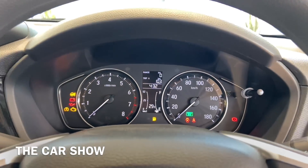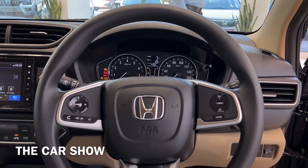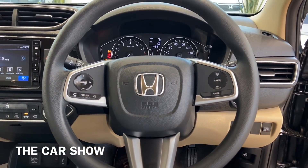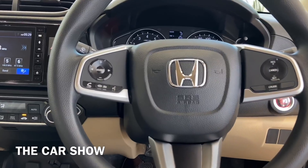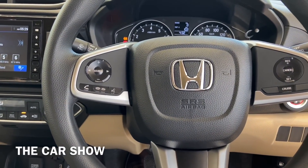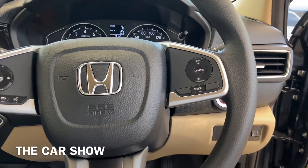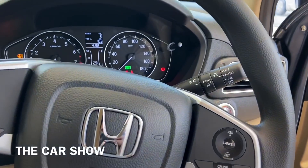The car gets a normal steering wheel with a leather wrap option available across variants. On the left-hand side you get media and telephony controls, and on the right-hand side the manual variant gets cruise control. The steering wheel has silver inserts and piano black finish.